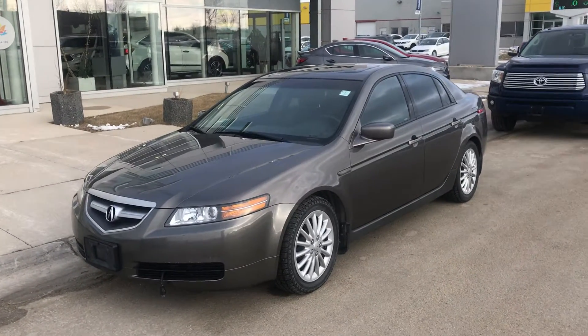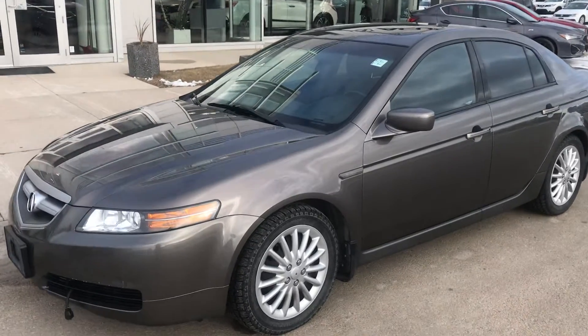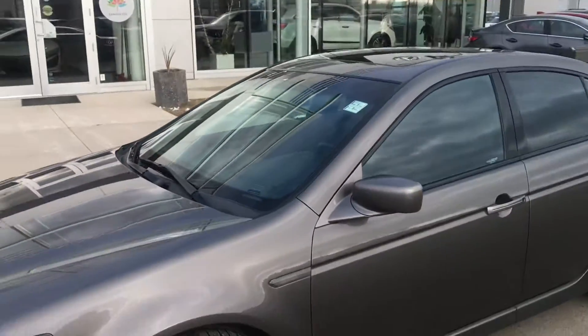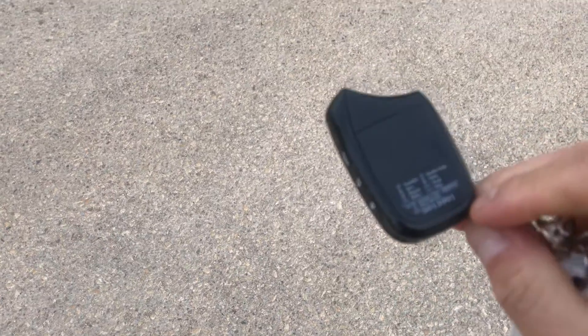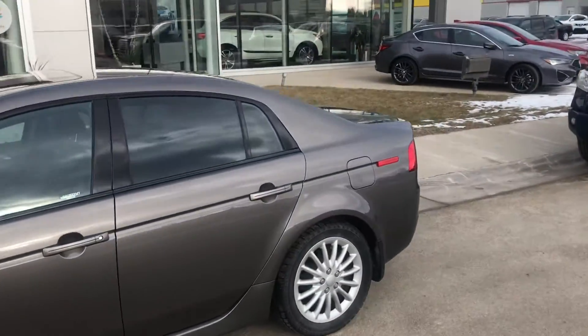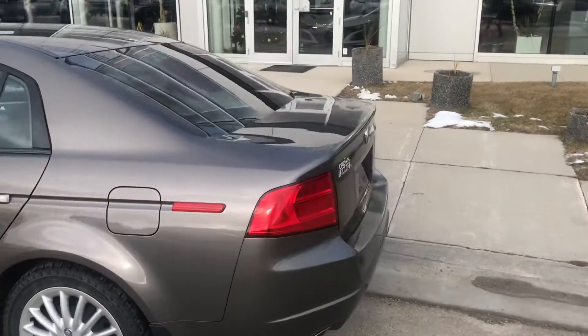The previous owner bought it from us originally and always serviced with us. It comes with a set of tires — right now the winter tires are on it — and it also has all-season tires with a 1.6 kilometer remote start. They are such a loyal Acura client; they just picked up their brand new vehicle.